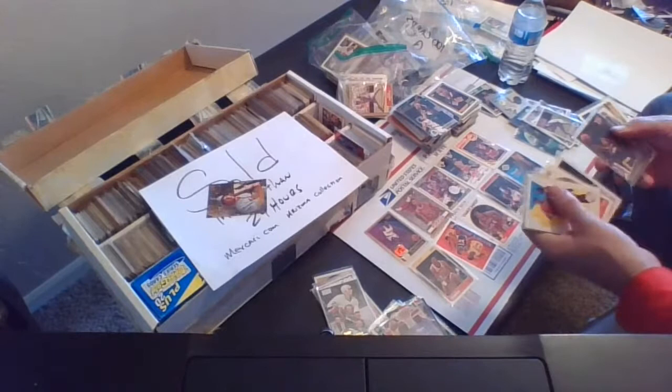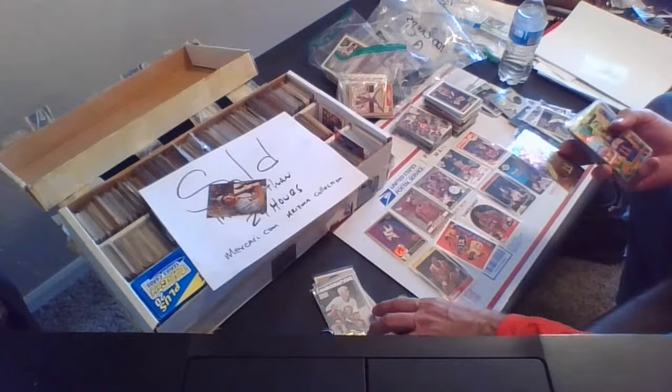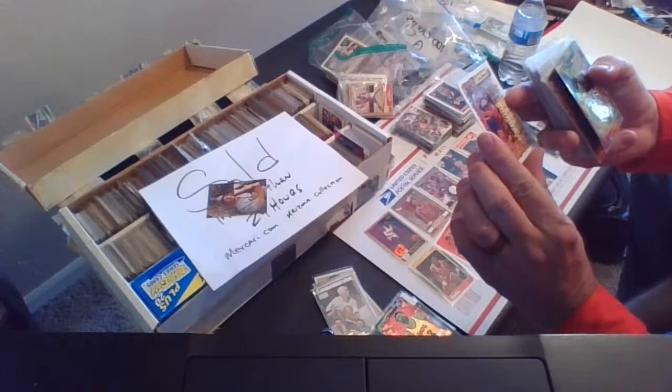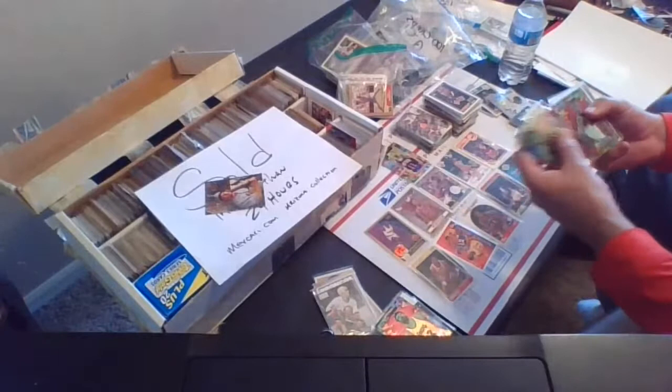I have a couple of rookies here that we can throw in there. Topps Finest — let's do an Isaiah Thomas, Topps Finest, card 87. I believe this is 1994-95 Topps Finest — might be the first year they came out. That's an Isaiah Thomas Topps Finest. Throw that in.